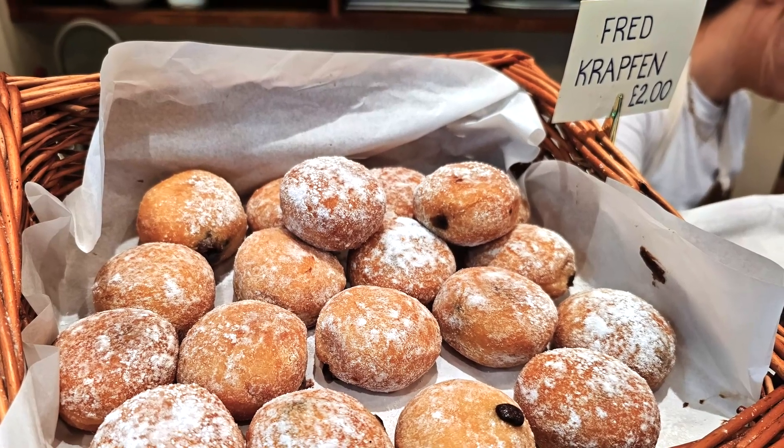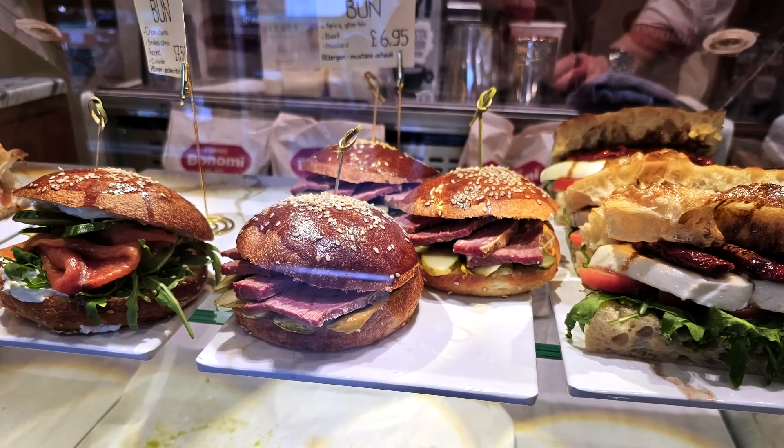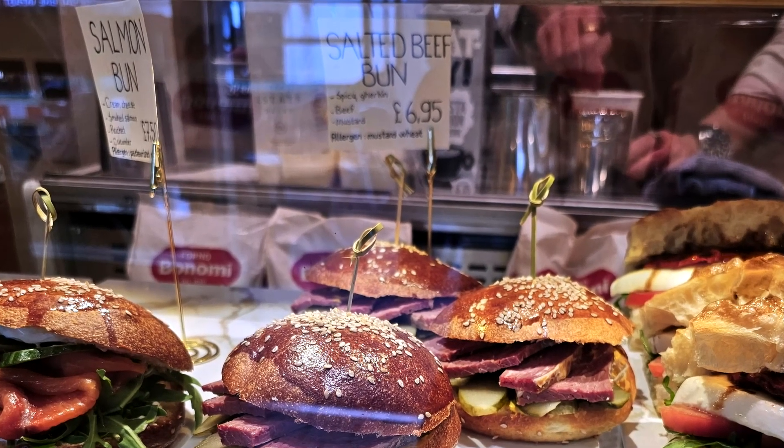In terms of price, the smallest thing — the donut — is like two quid, and the biggest thing, the salt beef bun, is £6.95. So typical London prices: not overly expensive but not cheap either.